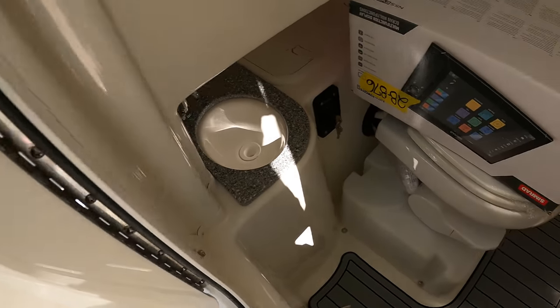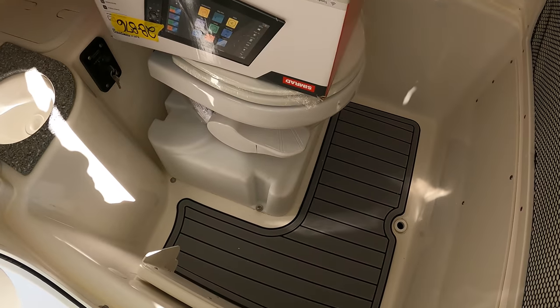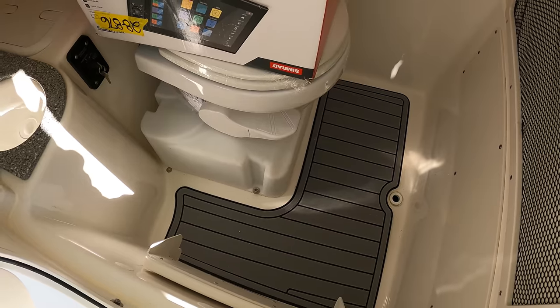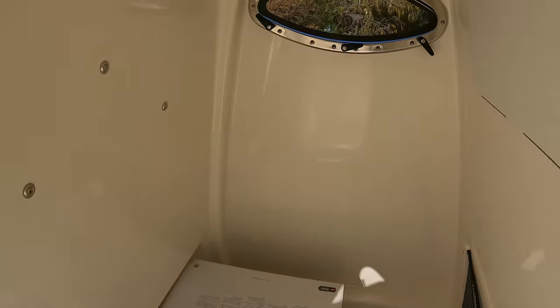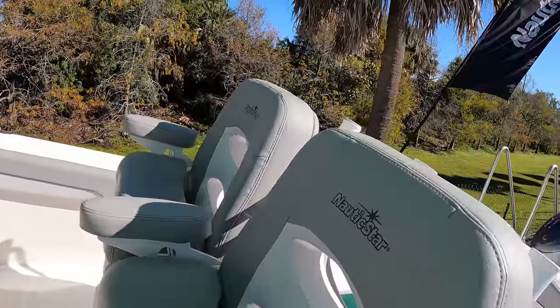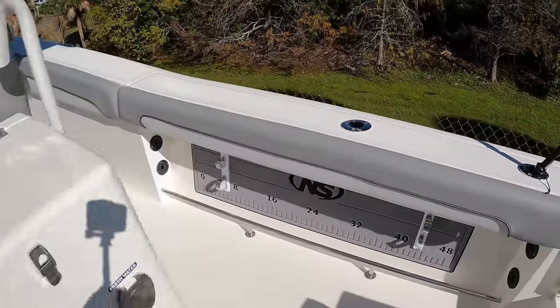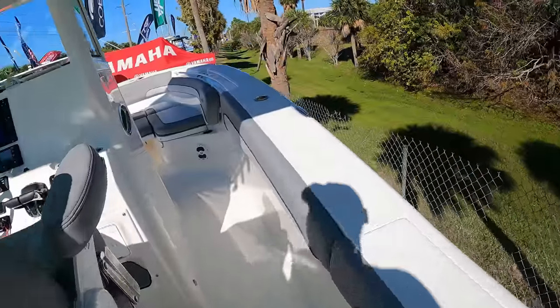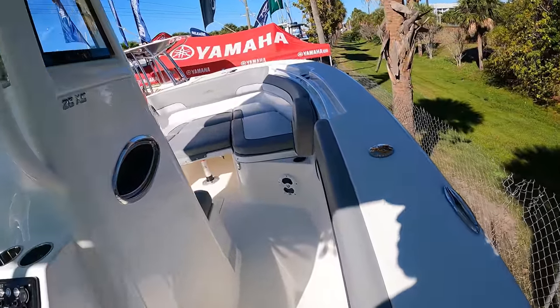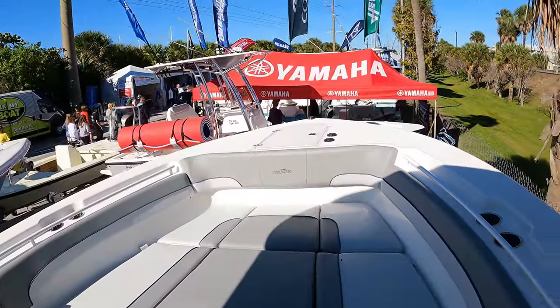Nice finished head area with a little porcelain sink, the toilet, and a C-deck type material down there — comfortable on your feet — plus a little port access window. 28 feet, all in, out the door, tax and everything, under $200,000. Not bad. Very beamy boat. Good job, Nautic Star. It's also got a flip-up seat in the back with bill brackets.